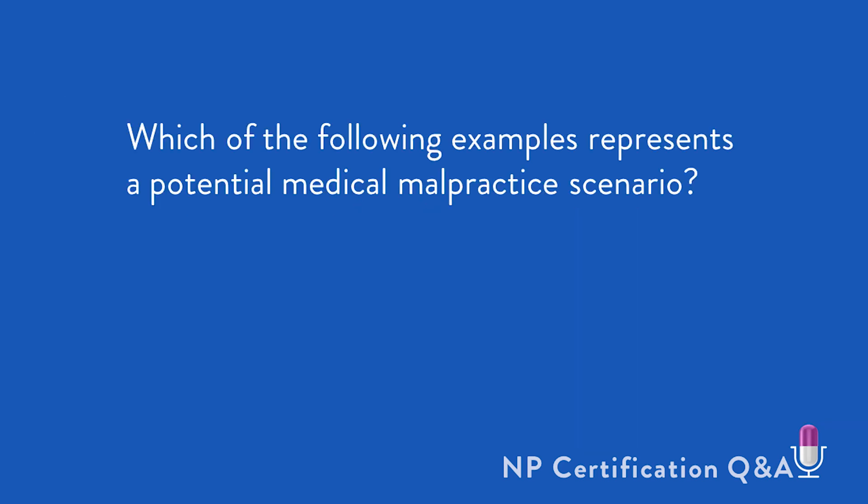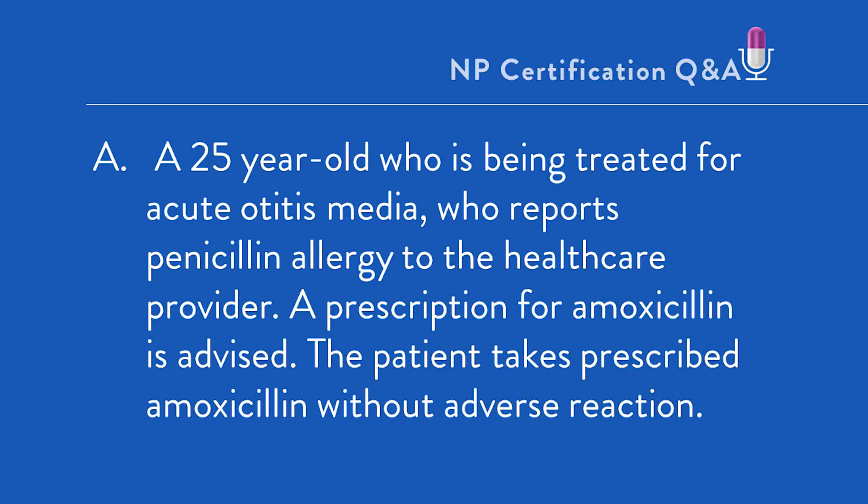Which of the following examples presents a potential medical malpractice scenario? A. A 25-year-old who is being treated for acute otitis media, who reports penicillin allergy to the healthcare provider. A prescription for amoxicillin is advised. The patient takes the amoxicillin without adverse reaction.